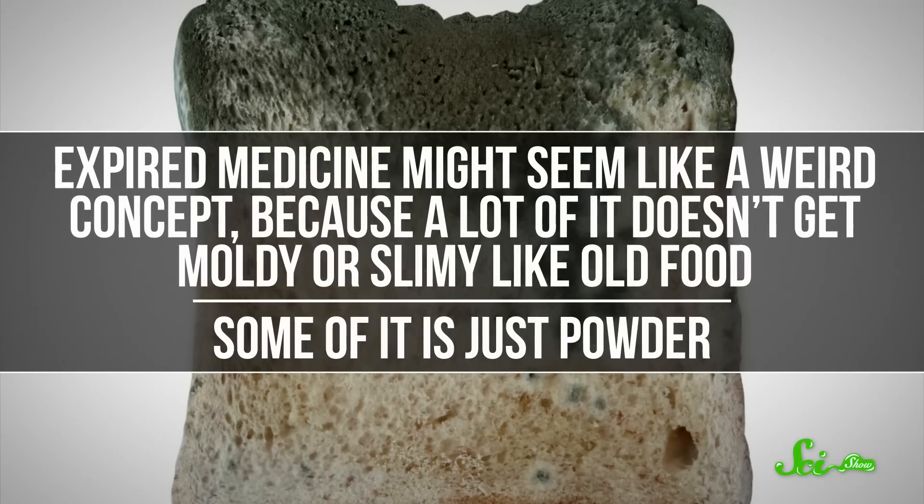Some of it's just powder. But it can expire, and when it does, it's time to pitch it. Just like with packaged food, drug manufacturers in the US are required to provide an expiration date for medications. They're estimated after seeing how many samples of a drug degrade over short periods of time, or by accelerating the breakdown of the drug's active ingredients.